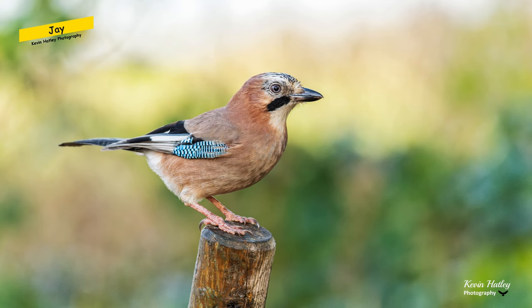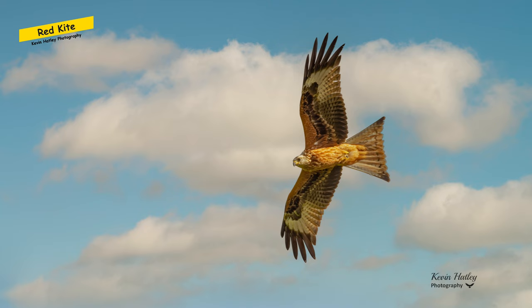Next we have the Jay, or sometimes known as the Screecher of the Woods. Beautiful birds — I can remember as a small boy growing up in Scotland watching them all the time. I absolutely love photographing these birds. They are quite shy, in fact very shy, and again this was taken in a wood near Worksop.